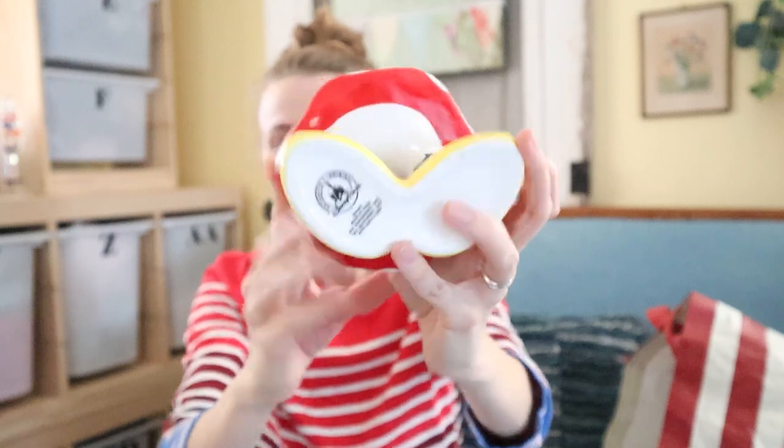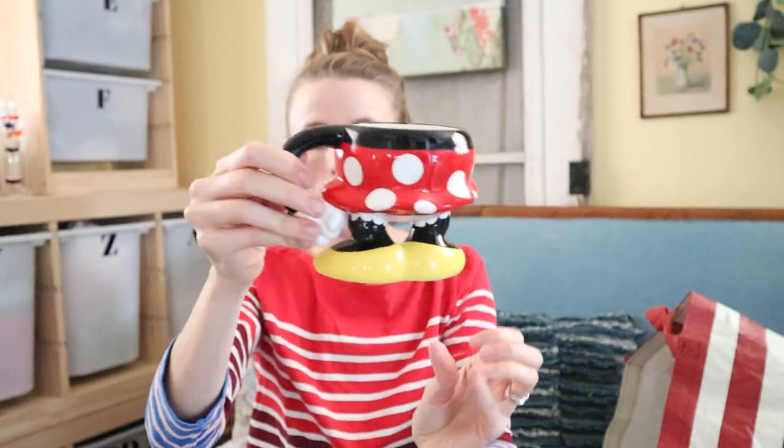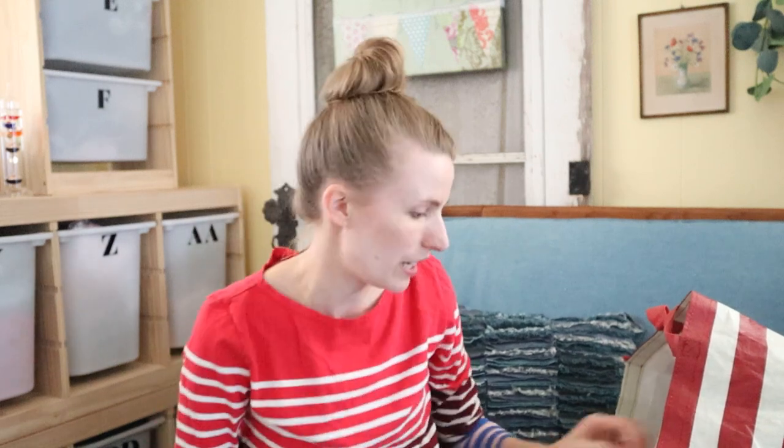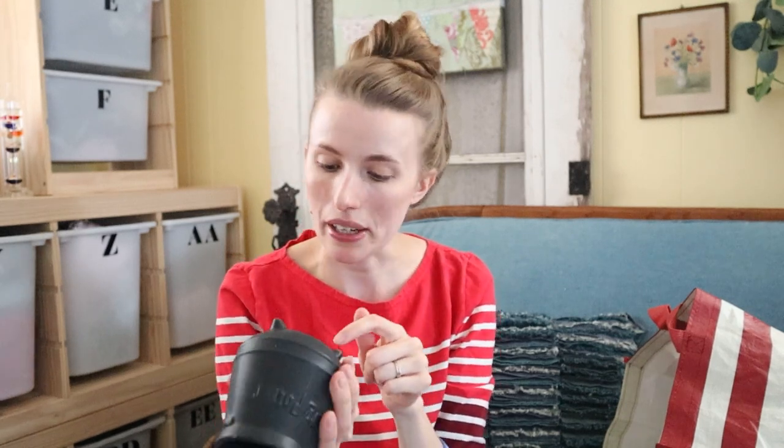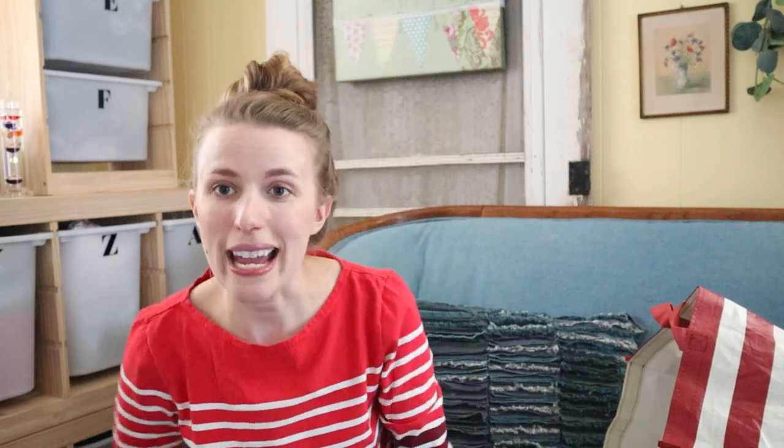Next is this Disney Parks Minnie Mouse mug — I just thought it was cute. This will probably go for $10–$15. Next is this Harry Potter mug that looks like a little cauldron — isn't that cute? It says microwavable and dishwasher safe, so I'm assuming it's a mug, but you could also use it as a planter. Maybe around $10–$15 on that too.